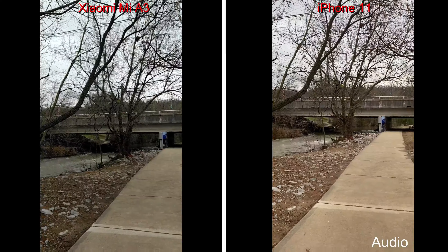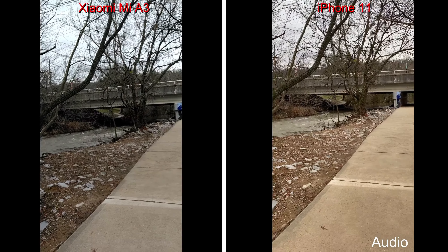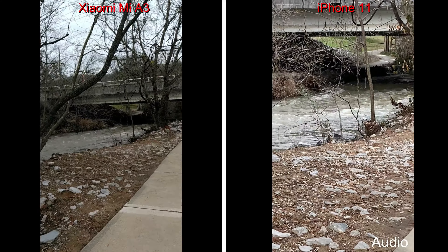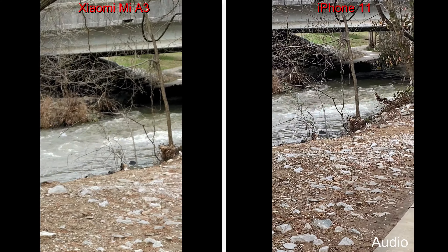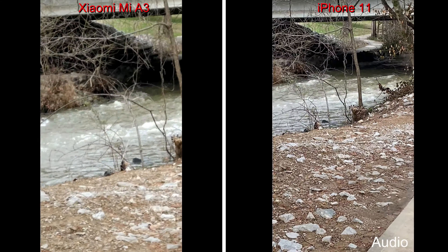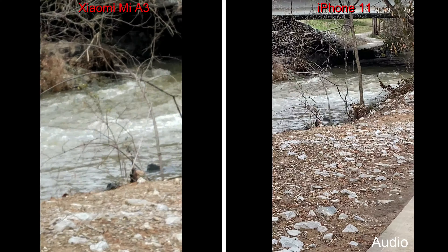My iPhone 11 will zoom in three times. That's three times on the Xiaomi Mi A3, which is going in much further, and that will move in for six times.